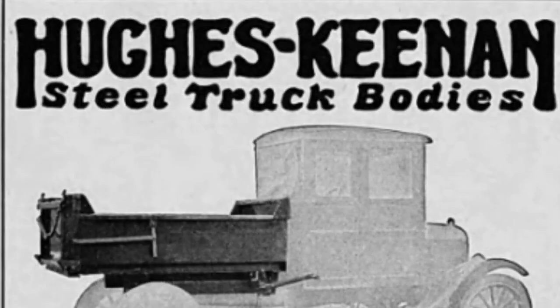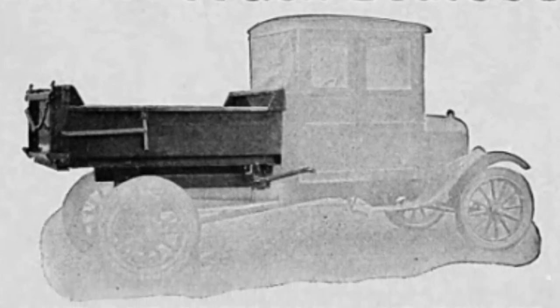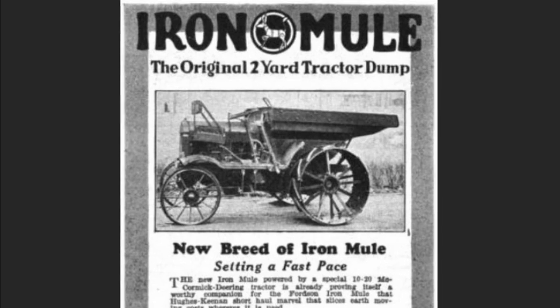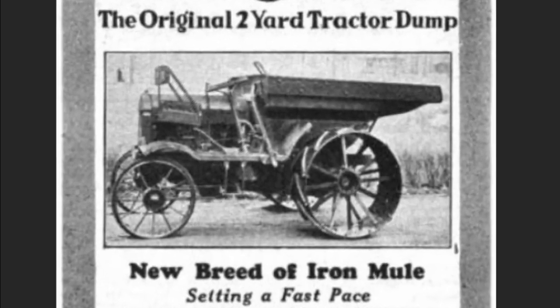During the 1920s and 30s, Hughes-Keenan offered numerous flatbed and dumping bodies for Ford, Chevrolet, and Dodge trucks. One unusual Hughes-Keenan product was the Iron Mule, a short-haul dirt mover that featured a two-yard dump body that could be fitted to Fordson or McCormick Deering tractors.